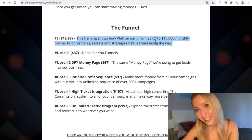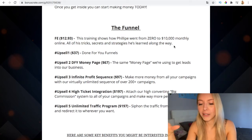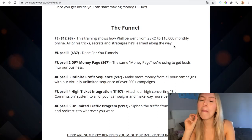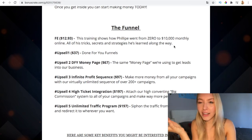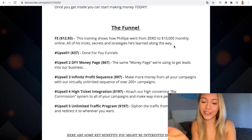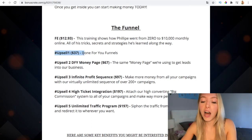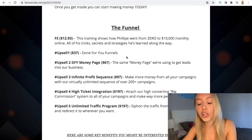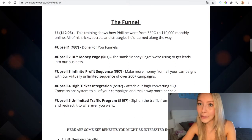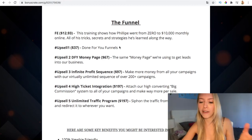This training shows how Phillipe went from zero to earning $10K monthly online — all of his tricks, secrets, and strategies he's learned along the way. For that price it's very accessible, like the price of a pizza, and you're going to gain knowledge, which is the most important thing. Upsell one is $37 and includes done-for-you funnels, which are going to help you a lot because these are already-proven strategies that you only have to put into practice.